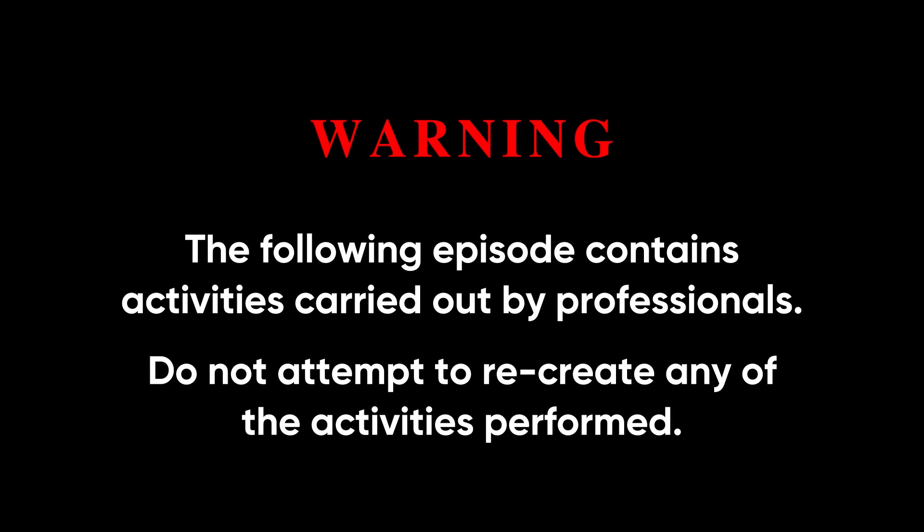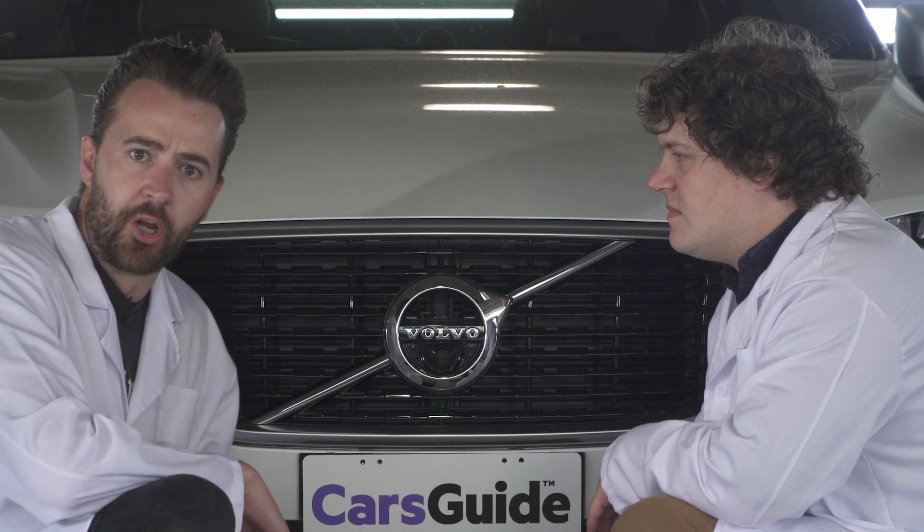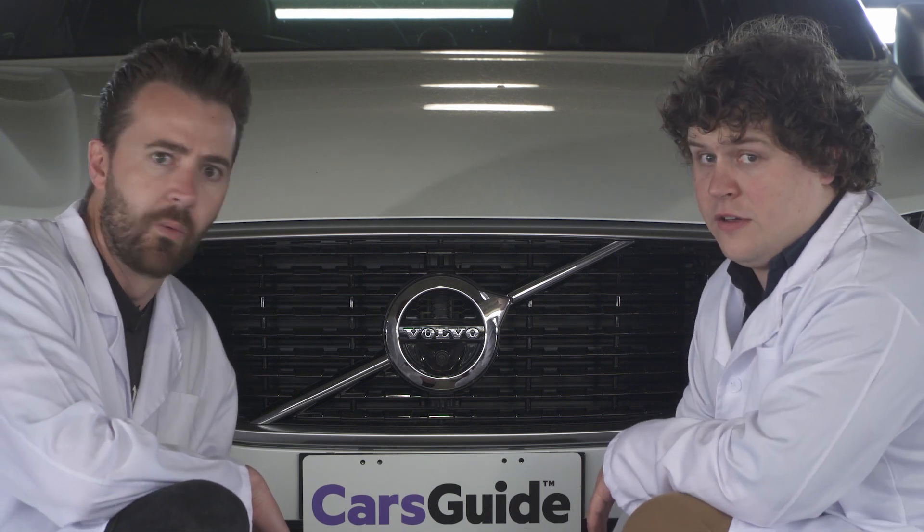The following episode contains activities carried out by professionals. Please do not attempt to recreate any of the activities performed. Autonomous emergency braking - does it work? We're about to find out.